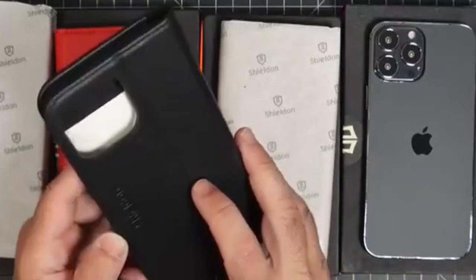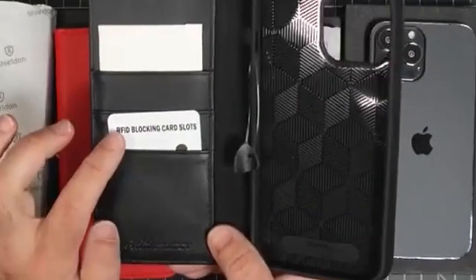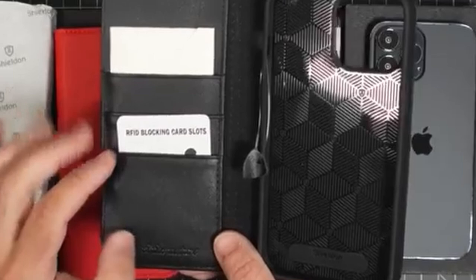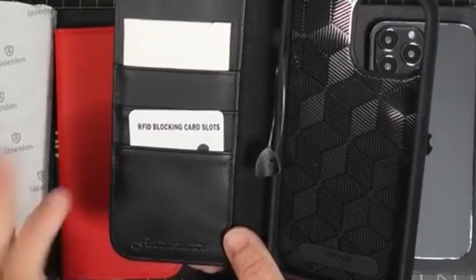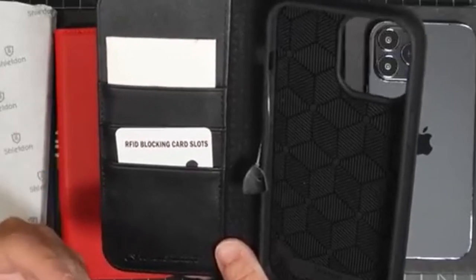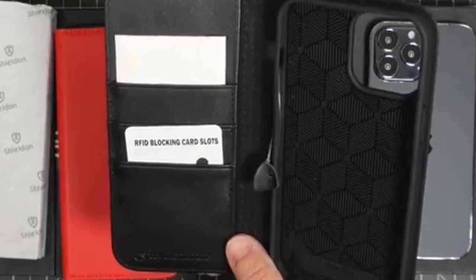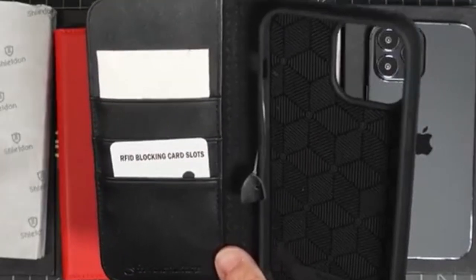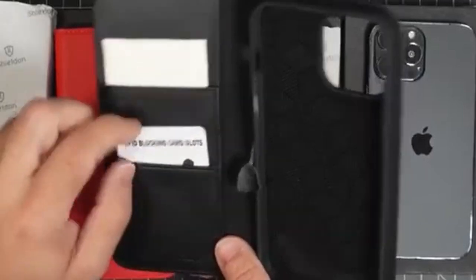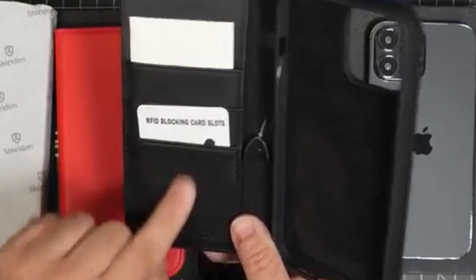But it's more than just a case — it's a wallet too. With three card slots and a full-length pocket, there's space for your essential cards and cash. It also comes equipped with RFID blocking technology, ensuring your personal info stays safe from unwanted scans. The magnetic cover keeps everything securely in place, and the built-in foldable stand makes watching videos or FaceTime chats effortless. Precise cutouts give you full access to all ports.